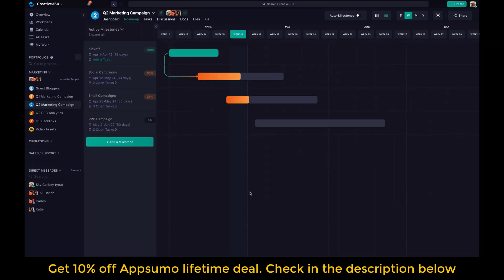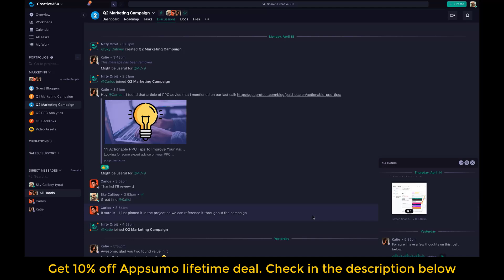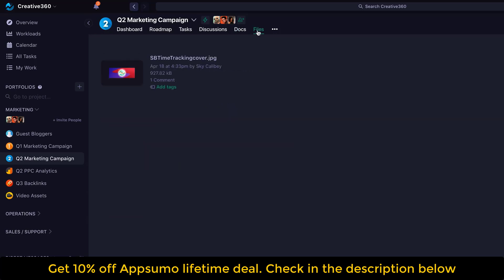But just before we take a closer look, make sure to subscribe to Best Software Deals's YouTube channel so you stay up to date with all of our best offers. All right, let's go! Powered-up project management starts with Nifty's projects.